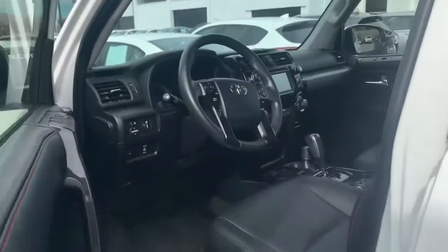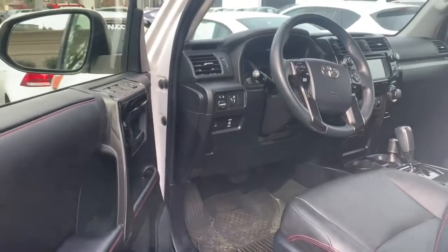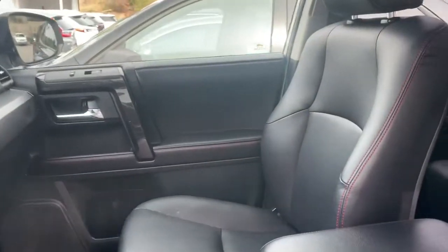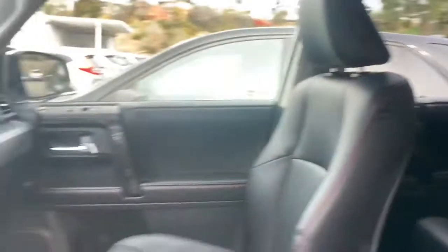It was well taken care of. Let's go ahead and take a look inside. This one is in the premium, so I'm guessing this one's going to be fully loaded with safety and comfort features. This one comes with genuine leather seats, which are in really good condition — as you can tell, there's no wear and tear. It doesn't look like anybody's sat in the back.